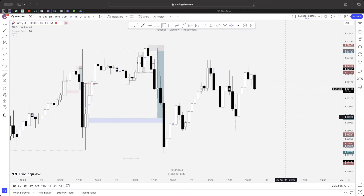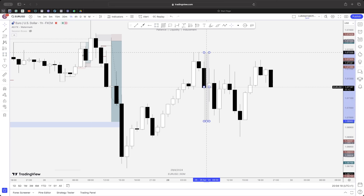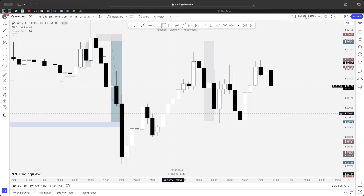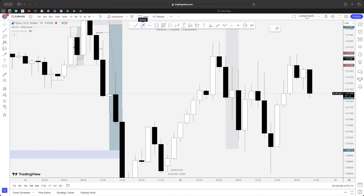Looking at the timing, seven to eight o'clock is around the perfect time to be trading — this is our London kill zone. On the one-hour chart, price was coming up with volume, the last one-hour candle was bearish, and just before London we're still seeing a continuation of that bearish momentum. For price to continue up, we're going to need to see a liquidity sweep.